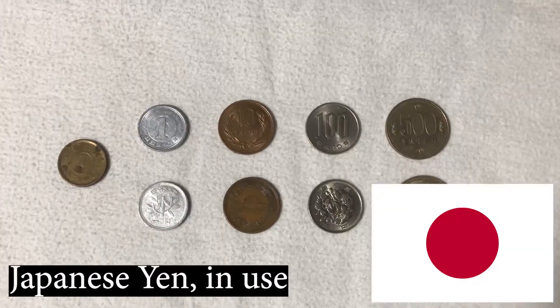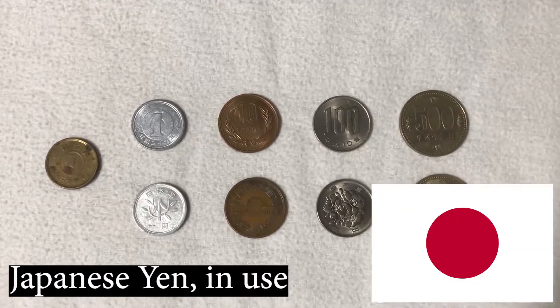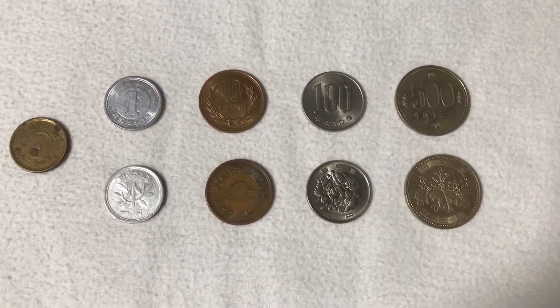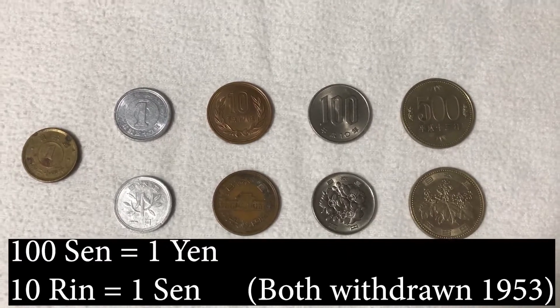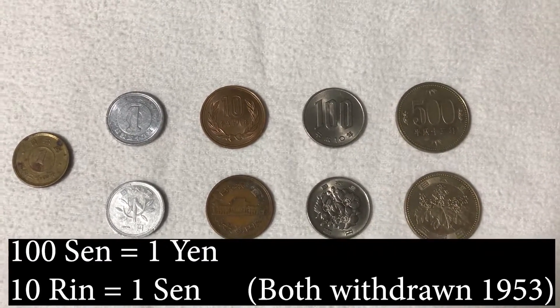Now here's some money from Japan. This is the yen. The yen did used to have two subunits — it had the sen and the rin — but they're not used anymore.